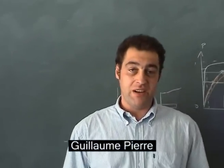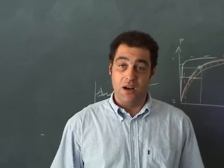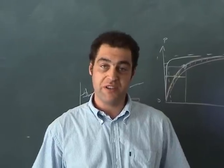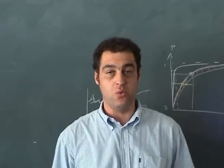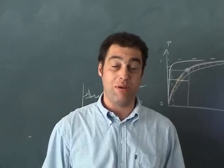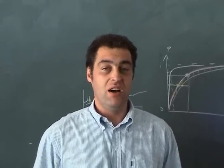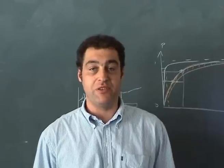Hello, my name is Guillaume Pierre. I'm an assistant professor here at the Vrije Universiteit. My research is mostly related to very large-scale distributed systems — that means mostly I'm working on web systems, how to host web applications, for example in the presence of flash crowds. I'm also working a little bit on grid computing and P2P networking.